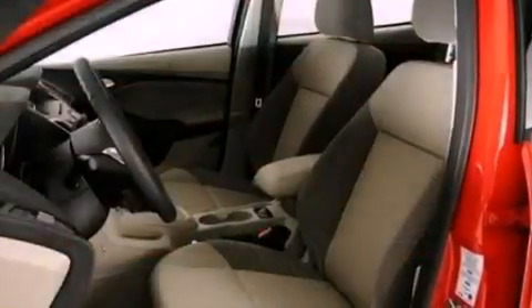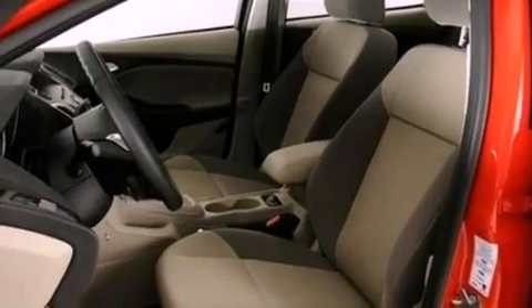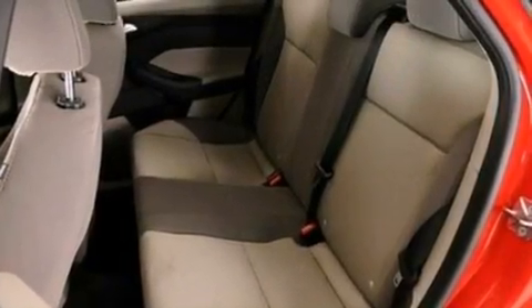The following features are also included: cruise control, full-power accessories, a six-speaker audio system, a CD player, four-wheel independent suspension, and privacy glass.